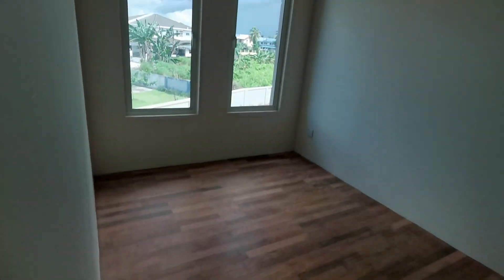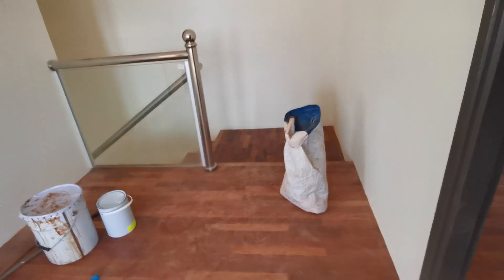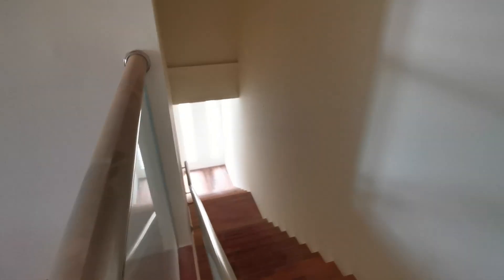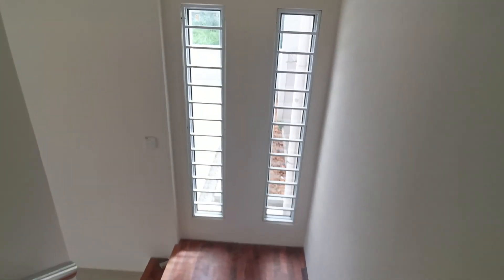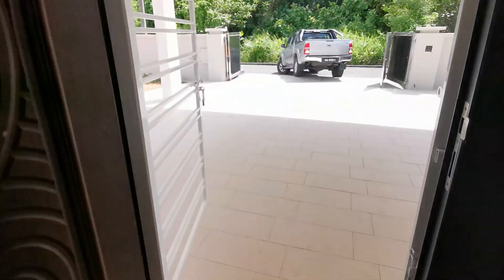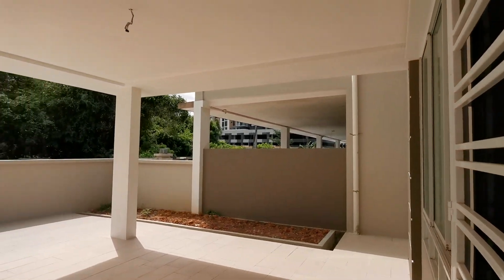I've finished showing you the house upstairs. They're still touching up the floors. Now I go back downstairs towards the living room. This is the living room again — big and huge. And look at the car park — technically four, five, six cars, no problem. It's all already repainted, renewed, and everything done.